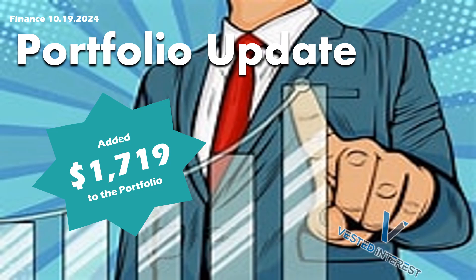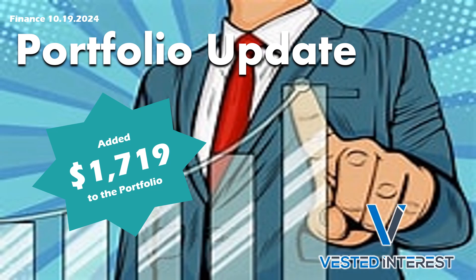Welcome everyone to Vested Interest. This is Shane and in this video we will cover our portfolio update. We did add $1,719 in new capital to the portfolio, so we will cover everything that we purchased with those funds. We'll also cover any dividends paid out and any options I was in for the week.